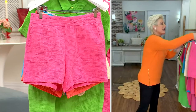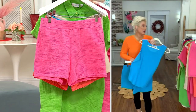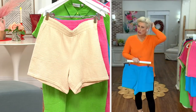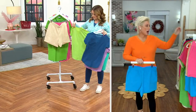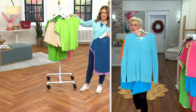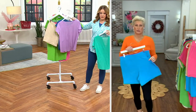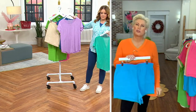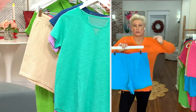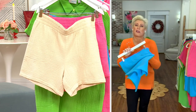Look how cute this is! Here's the Sandbar, and here is that pretty Limeade that we had a minute ago. Look how cute that is — look at those together! That's hot. Isn't that adorable? Look at it with the Dewberry — don't you love that name, Dewberry? And then with the Atlanta — there's no wrong way to do it. It's a way to try the gauze.